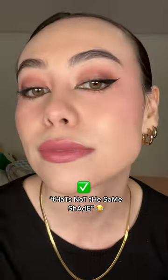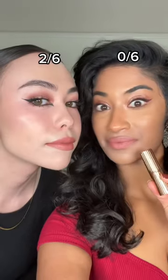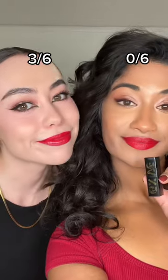But after trying this first shade, I nearly gave up wanting to try the rest because of how atrocious it looked. Charlotte Tilbury Pillow Talk comes in three different intensities, but they only included the first one, which does not work for deeper skin tones.